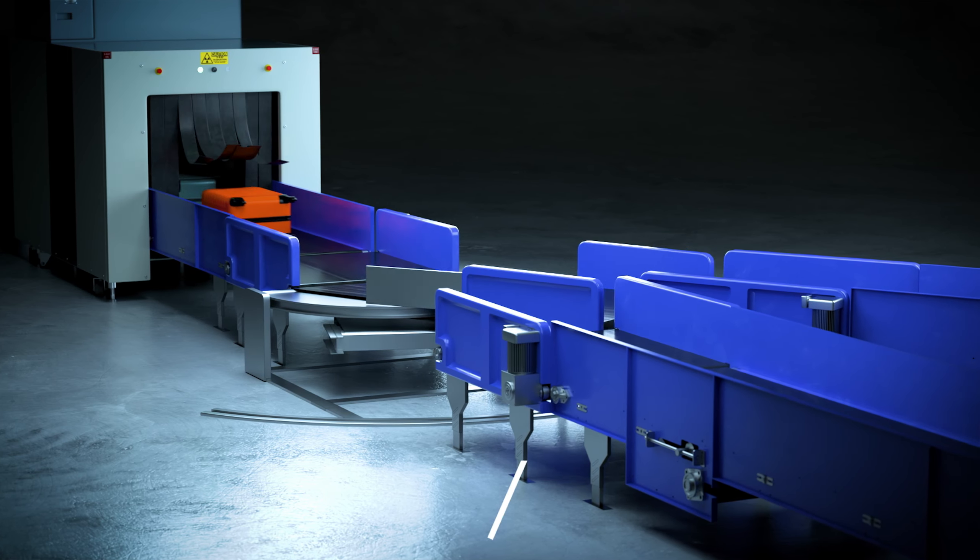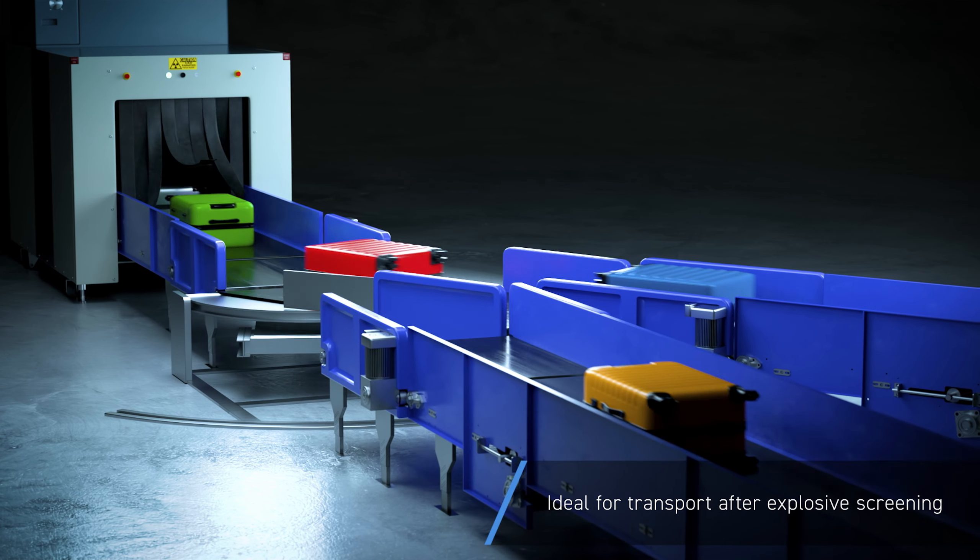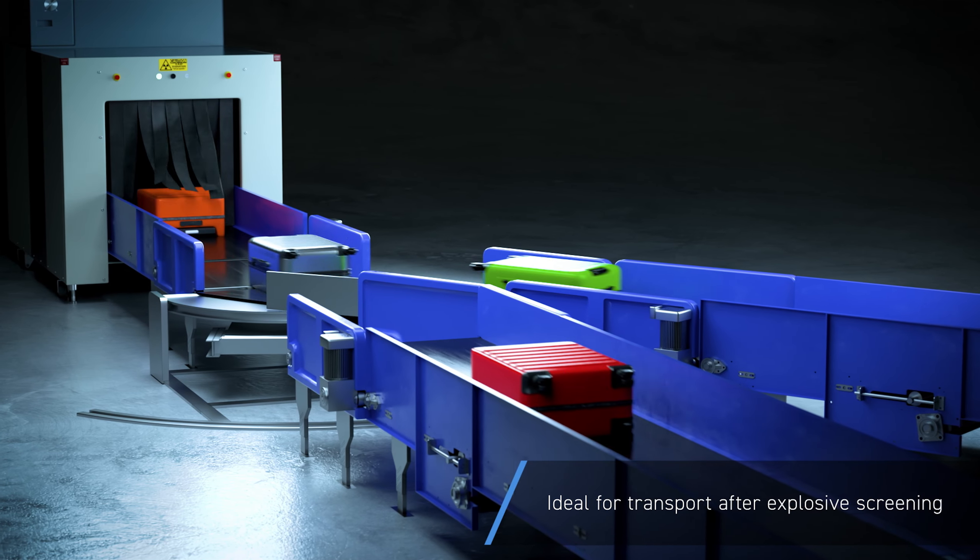Since baggage does not undergo any impact, it is ideal for diverting after detection of explosives. Flexibility in the direction of diverting provides a high degree of freedom in the design.